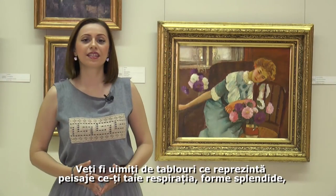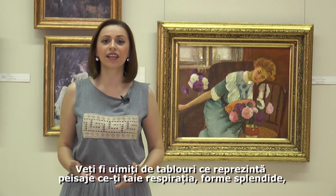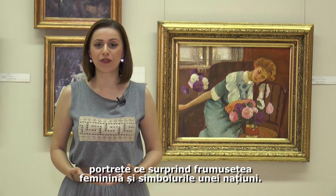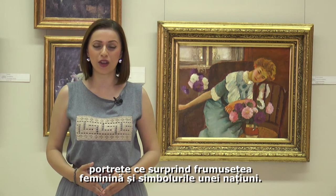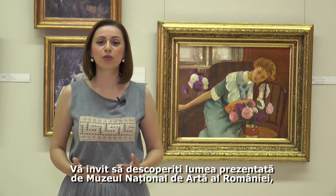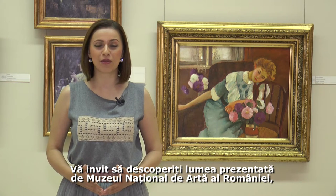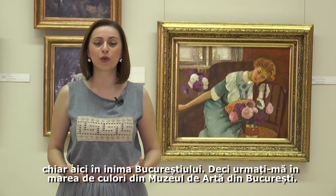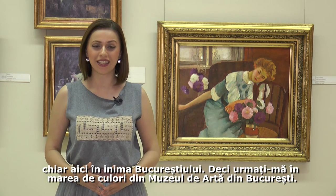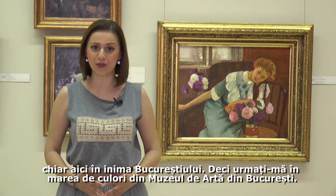You will be amazed by paintings representing breathtaking landscapes, beautiful shapes, portraits capturing feminine beauty and the symbols of a whole nation. I invite you to discover the world presented by the National Museum of Art of Romania, right here in the very heart of Bucharest. Follow me in the sea of color in the Art Museum in Bucharest.